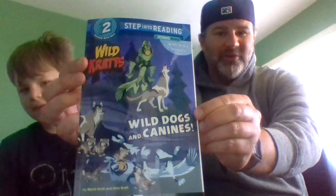Hey, good morning, Woodbury families and students. How are you doing today? I'm here with my son Max, and we're going to read a Wild Kratts book to you. Max, you want to take it away? It's called Wild Kratts: Wild Dogs and Canids by Martin and Chris Kratts. If you watch the Kratts Brothers, it's one of our favorite shows on PBS. They have a series of books, and this one just came out.